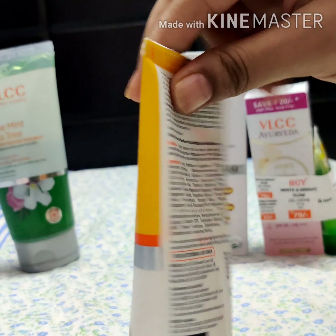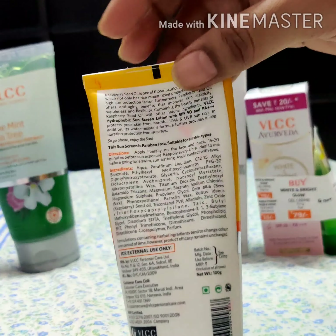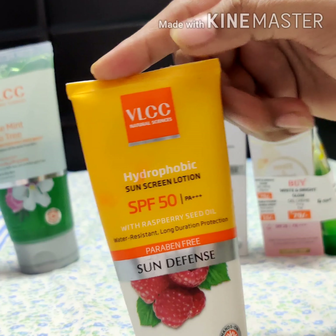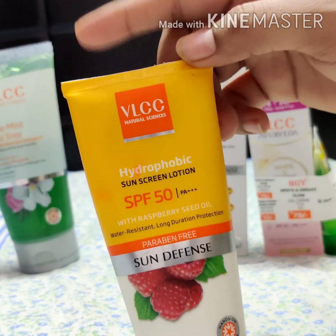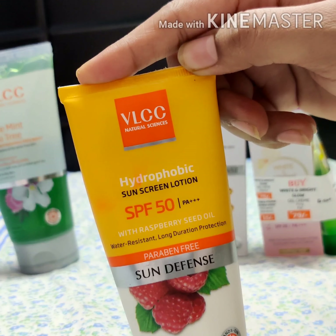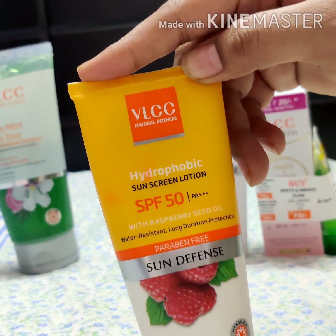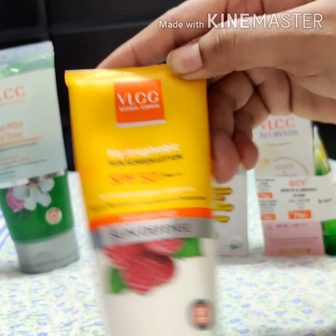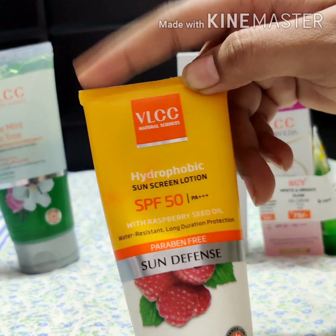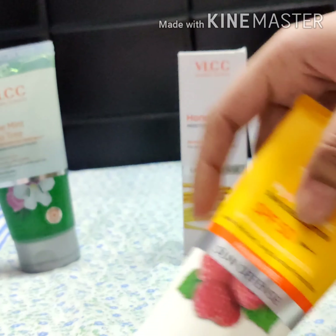It is ideal for all skin types and the price is 350 rupees for 100 grams. When I go swimming in March, April, and May, since it is hydrophobic with SPF 50 — meaning it's especially suited for swimming — I always use it. My skin used to tan four shades darker before; now after using it, it only tans two shades darker, which is great.